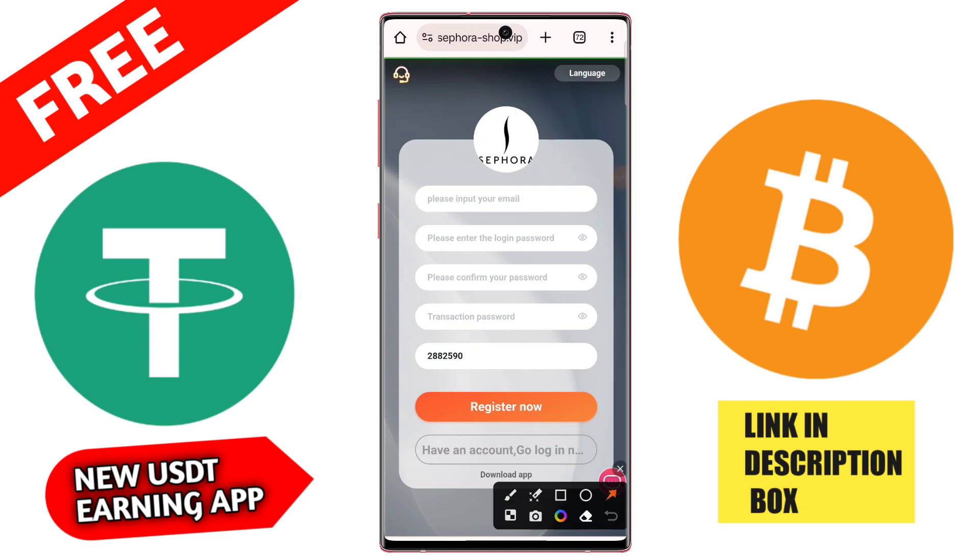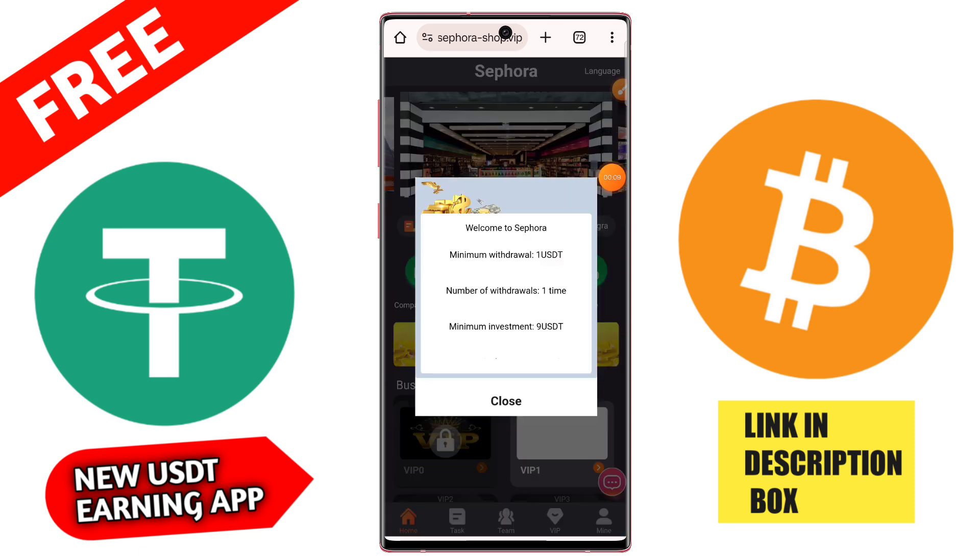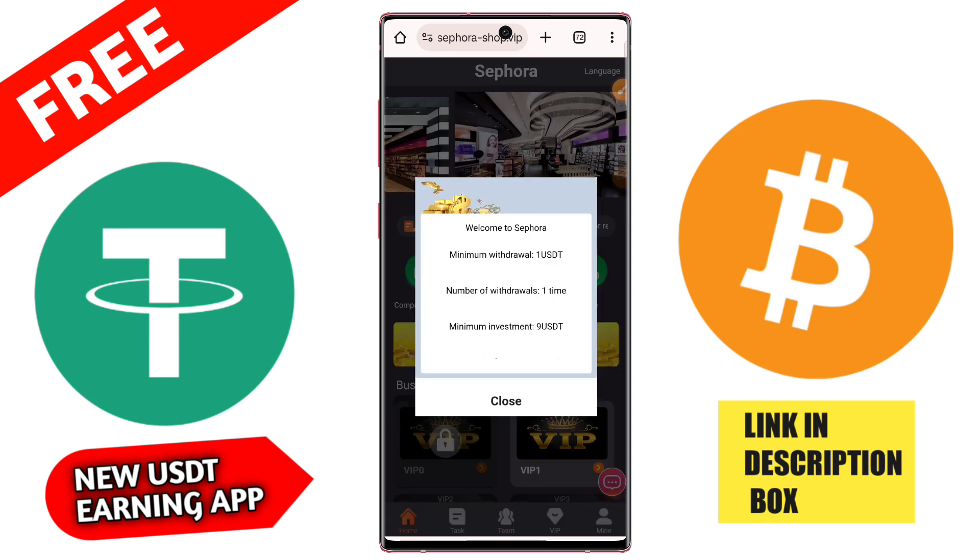In this video I am showing the best USD mining application. After you register, you get 88 USD free signup bonus. First of all, you need to register on the application through your email ID.